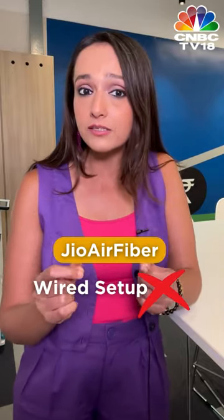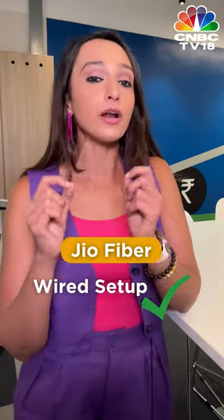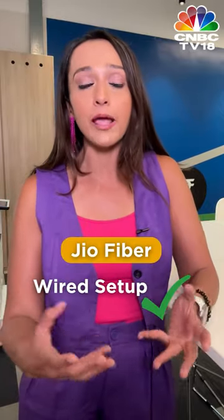JioAir Fiber is a broadband solution that does not require any wired setup. On the other hand, JioFiber is a wired solution and requires an additional modem and wiring.